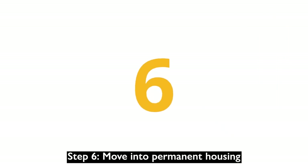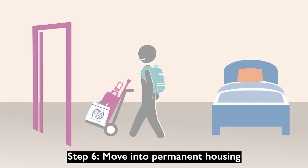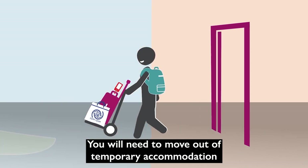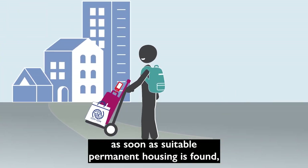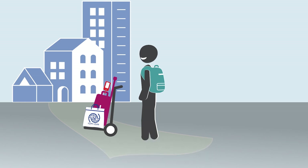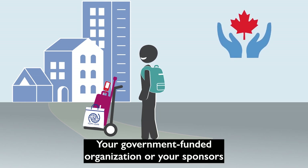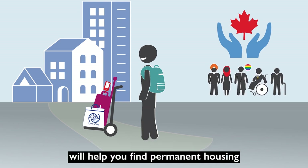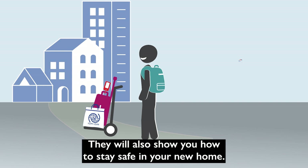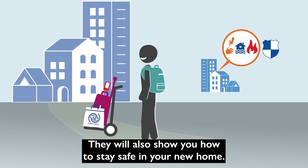Step 6: Move into permanent housing. You will need to move out of temporary accommodation as soon as suitable permanent housing is found, to make space for other newly arrived people. Your government-funded organization or your sponsors will help you find permanent housing and understand the terms of your rental contract. They will also show you how to stay safe in your new home.